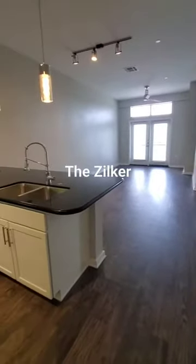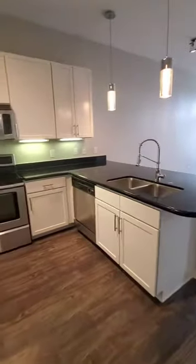Welcome to the Davis SoCo. This is the beautiful Zilker floor plan. The Zilker is an 809 square foot home.